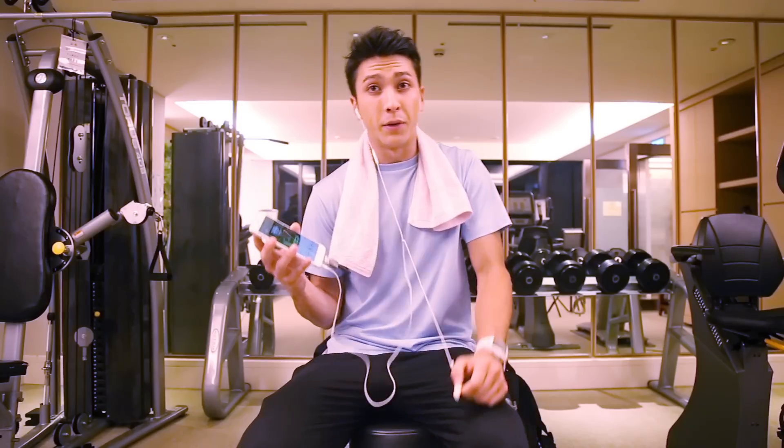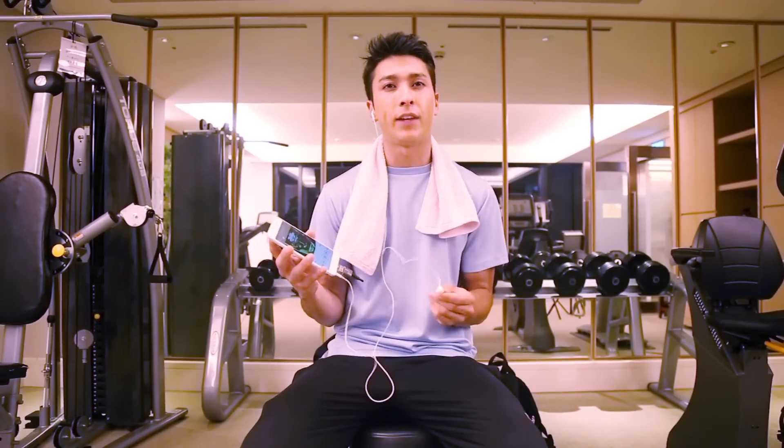No matter if you're in the car, in the toilet, bedroom, and living room, or even when you're exercising. Even without your computer and network, you can enjoy audio and visual entertainment anywhere.